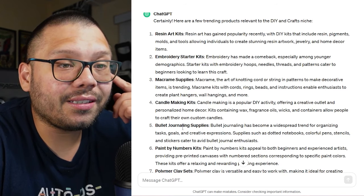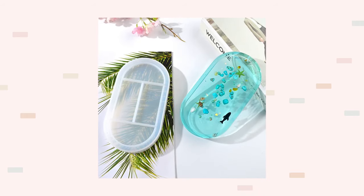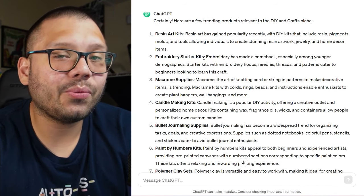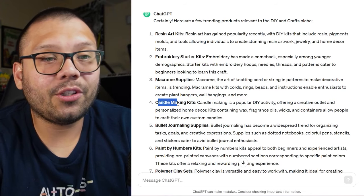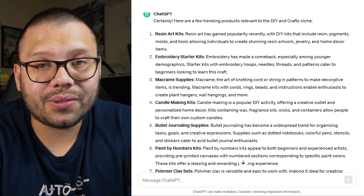Out of all of these, three stood out to me because I've seen them trending a lot on TikTok: resin art kits — people love resin, it's a two-part liquid that hardens in molds — embroidery starter kits for hand embroidery, and candle making kits, which is huge especially on Etsy. My personal favorite is the DIY tie-dye kits. You can really just go with all of these and add them all to your store. Now we have a list of products we can start dropshipping.